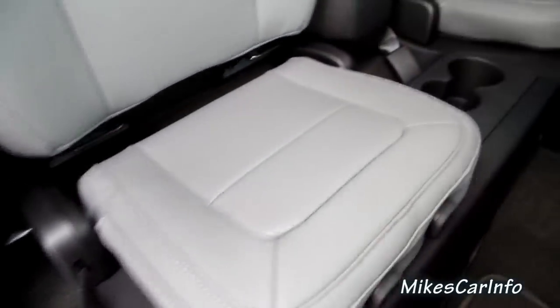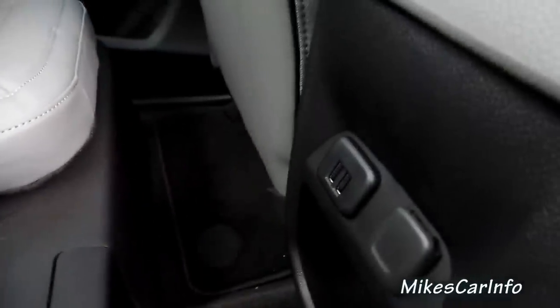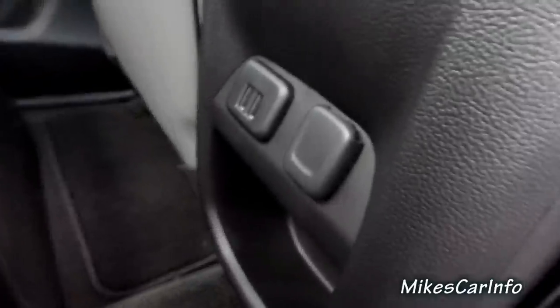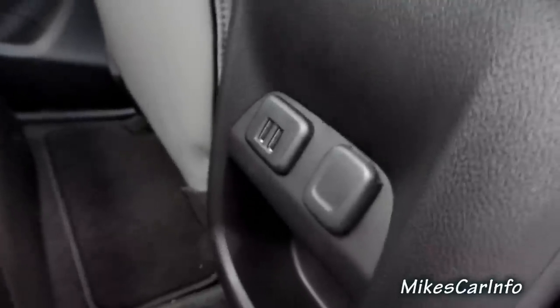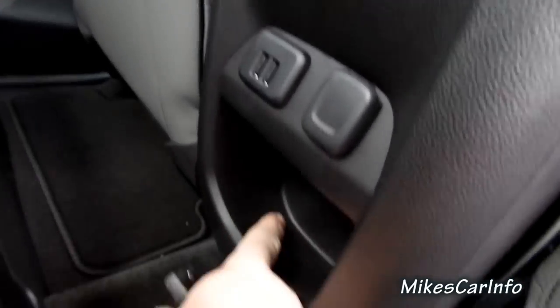This flops back down. And then you've got some cup holders. All kids have portable devices now, so they did a good job putting some USB ports for charging back here, as well as a regular charger. And then a little pocket right here.